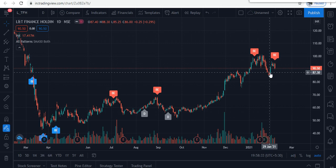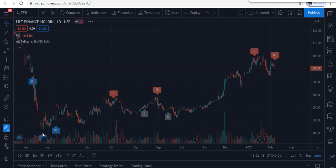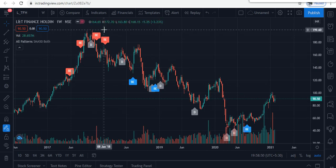You can buy 50–60% at current market price and add 30% at lower levels. The target for this type of company is 200, and if that is crossed, the next target is double — 500.